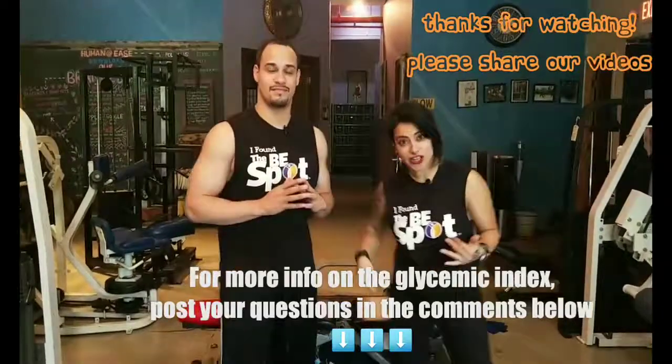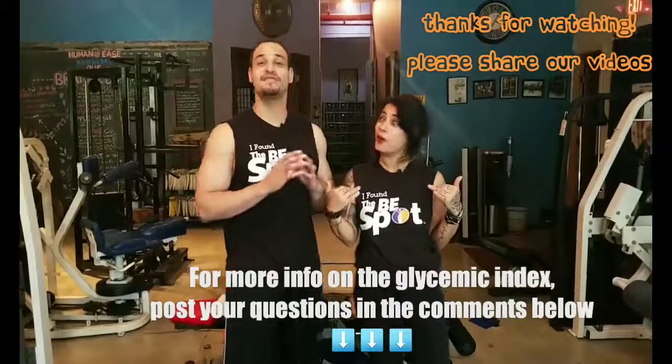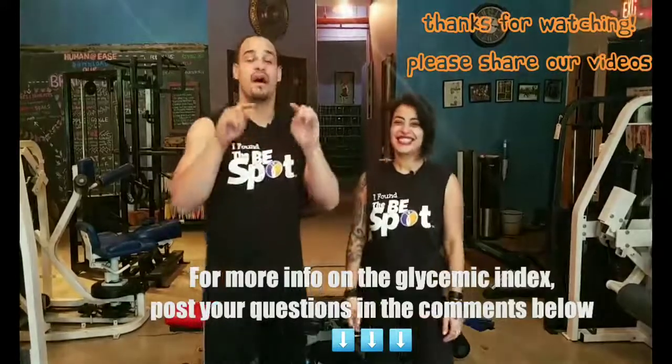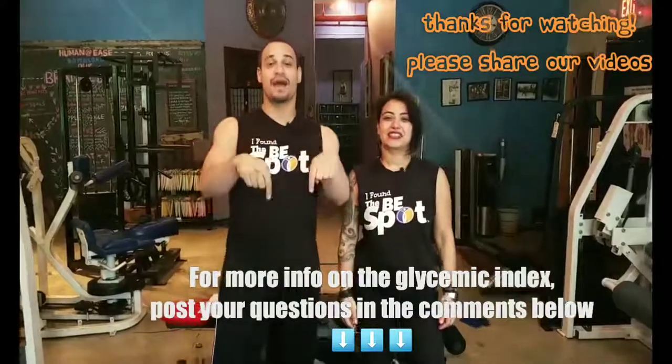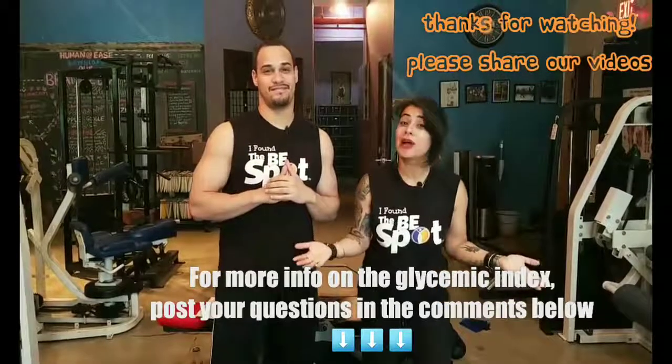Thanks again for tuning in to another episode of Diaries of the Drunken Dumbbells. If you have any questions about the glycemic index, just put it in the comments below, or just send us a direct message if you're going to be shy about it.